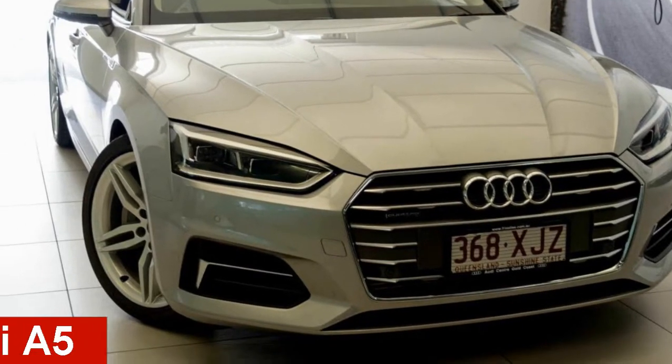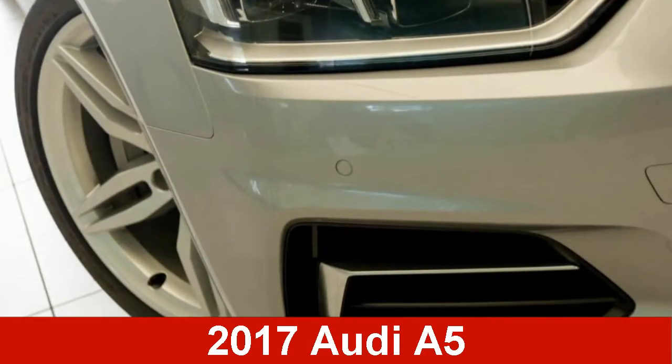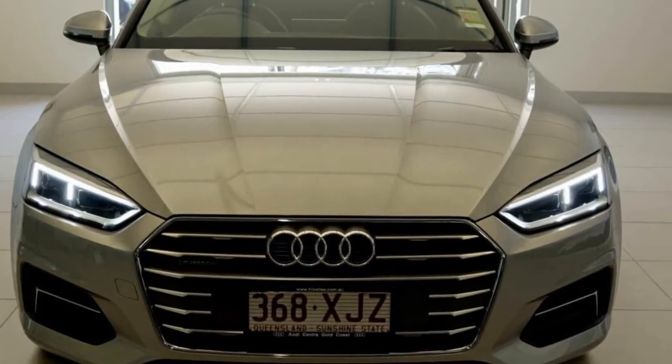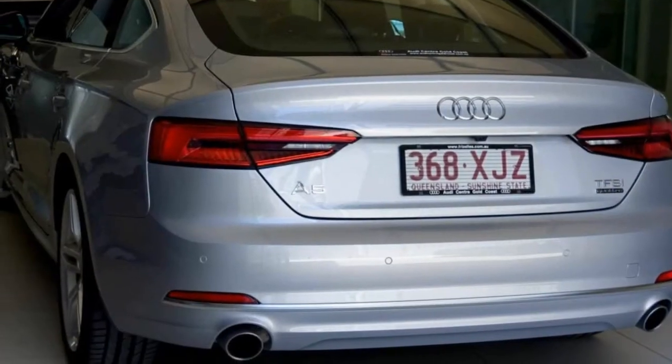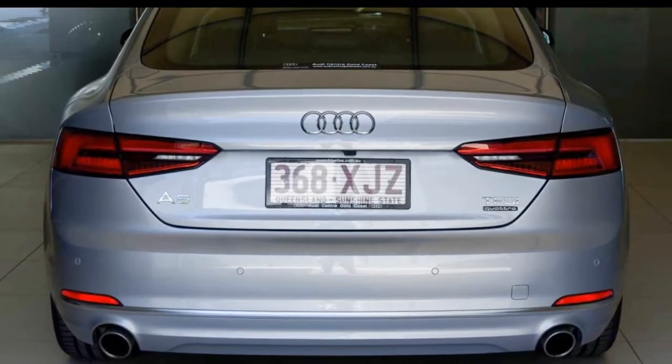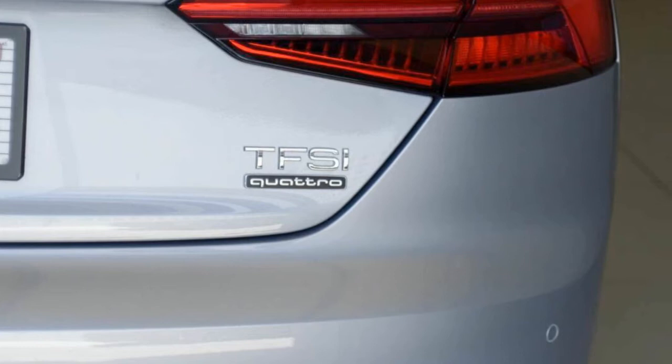Looking for an Audi A5? This A5 has a reliable engine. The attractive silver exterior is complemented by its stylish interior. This vehicle has all the features you could dream of, and more.